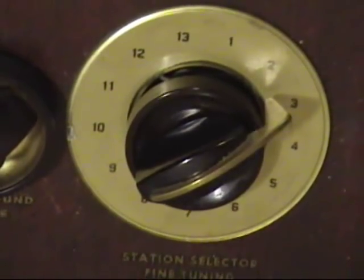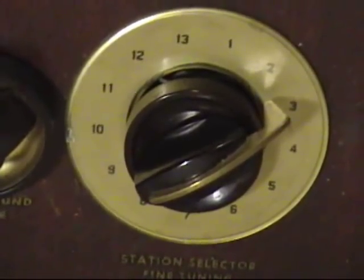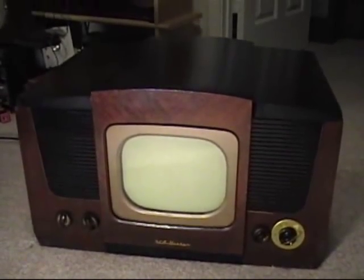We're going to use Channel 3 through a VCR to provide the signal to show you how it works. This is a restored model that has been recapped by a previous technician. I have repaired a more recent failure of the high voltage that caused the picture to blank out. We're going to dim the lights a little bit now and turn it on and see how it works.